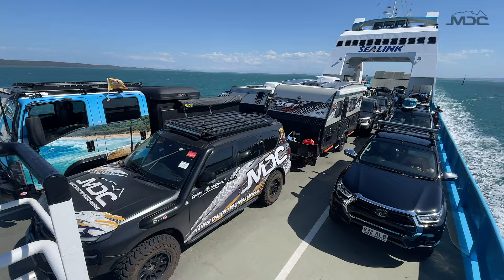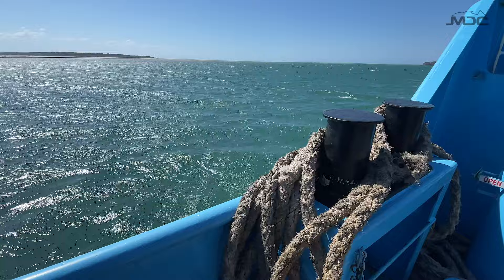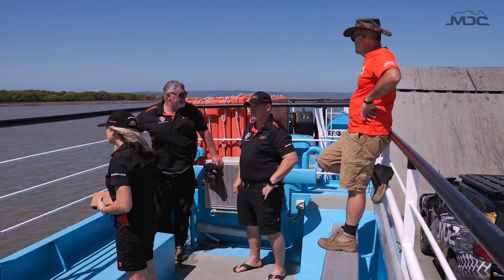In order to get to North Stradbroke Island with your camper, caravan, and four-wheel drive, you need to come across on the Sea Link ferries. These guys are very accommodating. We've got some very large rigs and the trip across was very smooth. As you come across you can see Mud Island and Peel Island, and you get to understand the layout of the land coming out of the Brisbane port.